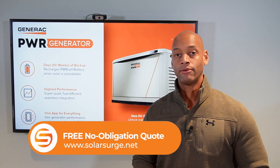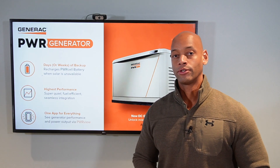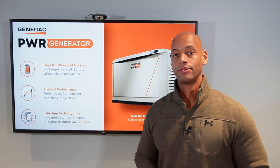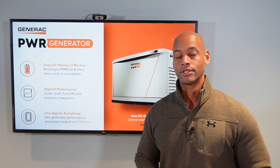We'll do a short virtual meeting — our entire process is online. We can pull up our solar design software and collaboratively build the system with you, then get you some firm pricing so you have solid information to base your decision on.